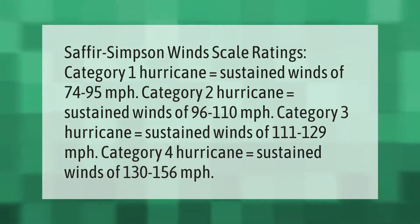Category 3 hurricane equals sustained winds of 111 to 129 miles per hour. Category 4 hurricane equals sustained winds of 130 to 156 miles per hour.